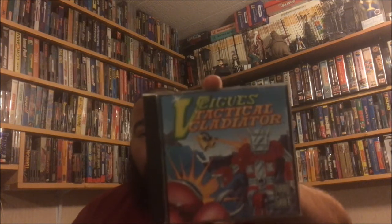Another vendor there was my boy Dan Ungar. I picked up — I'm not really sure how you say this — Viegs: Tactical Gladiator. Not really sure what this is, it's a TurboGrafx game I didn't have. I'm gonna check it out.